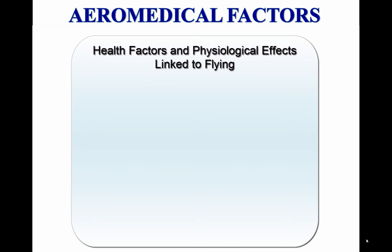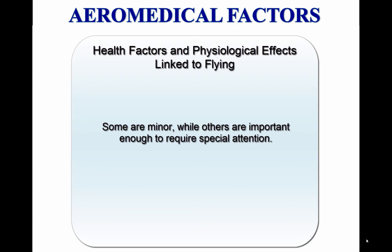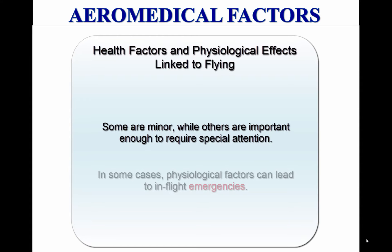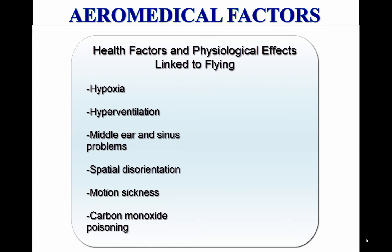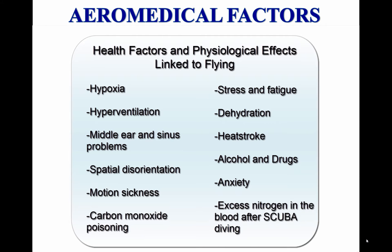A number of health factors and physiological effects can be linked to flying. Some are minor, while others are important enough to require special attention to ensure safety of flight. In some cases, physiological factors can lead to in-flight emergencies. Some important medical factors that a pilot should be aware of include hypoxia, hyperventilation, middle ear and sinus problems, spatial disorientation, motion sickness, carbon monoxide (CO) poisoning, stress and fatigue, dehydration, and heat stroke. Other subjects include the effects of alcohol and drugs, anxiety, and excess nitrogen in the blood after scuba diving.